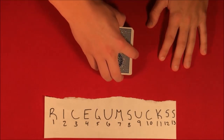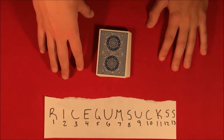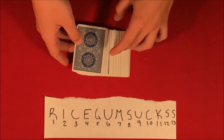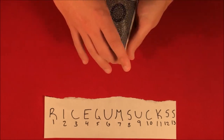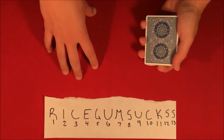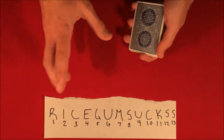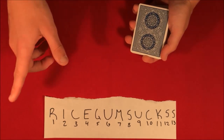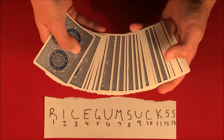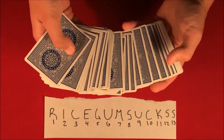All right guys, so today I have a really cool trick to show you. I figured I'm going to go ahead and cash out on the whole Ricegum trending thing while he is still trending. Basically, this is what the trick is going to look like. If you guys do not know who Ricegum is, check out the link I'm going to put in the description — you'll get to know the backstory and this trick will make a lot more sense.